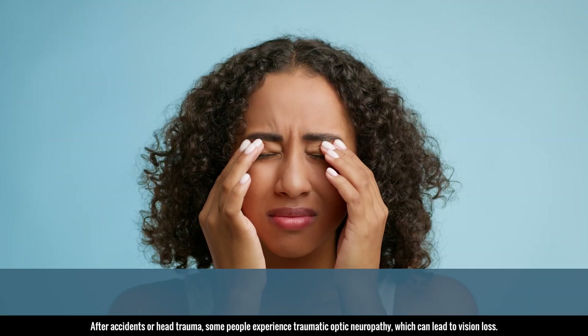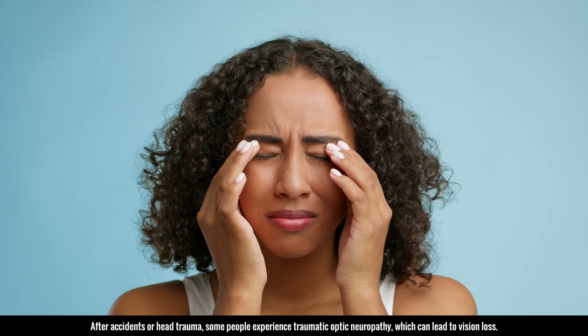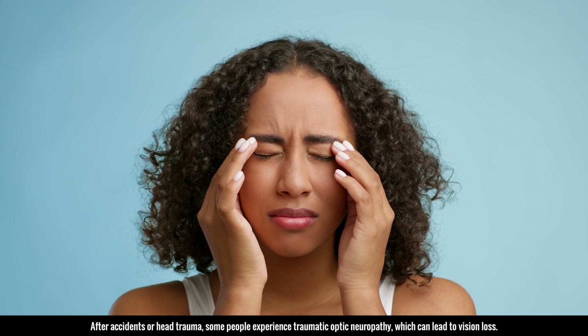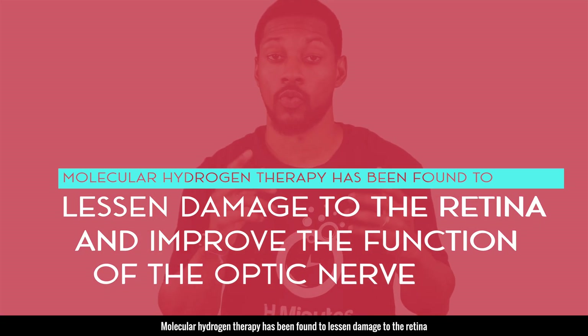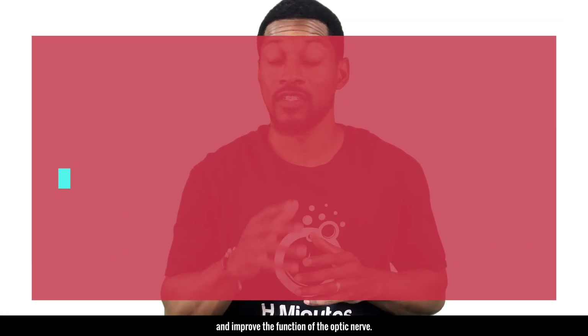After accidents or head trauma, some people can experience traumatic optic neuropathy, which can lead to vision loss. Molecular hydrogen therapy has been found to lessen the damage to the retina and improve the function of the optic nerve.